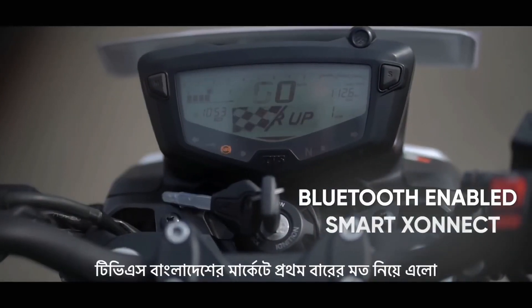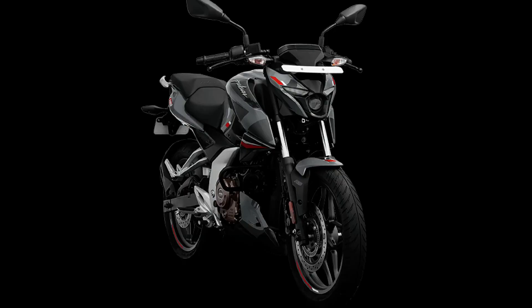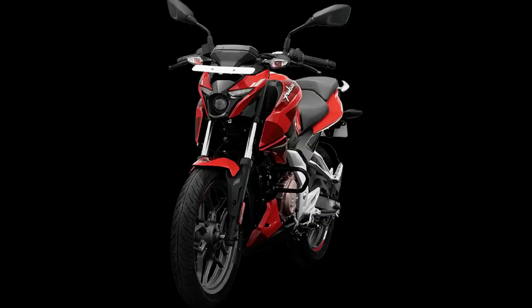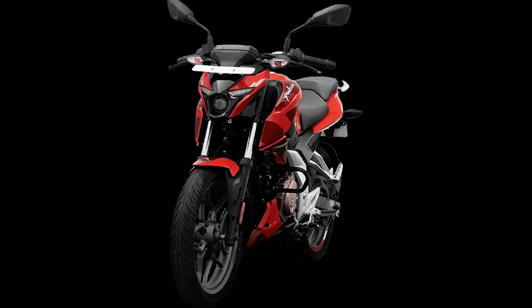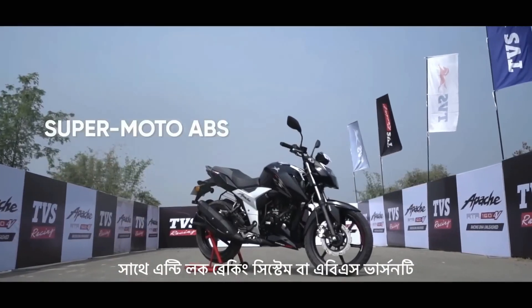In terms of dimensions, the N160 has a seat height of 795mm. The RTR 160 has a slightly higher seat height, but it's not a big difference. For ground clearance, the N160 offers 165mm while the RTR 160 offers 200mm ground clearance.